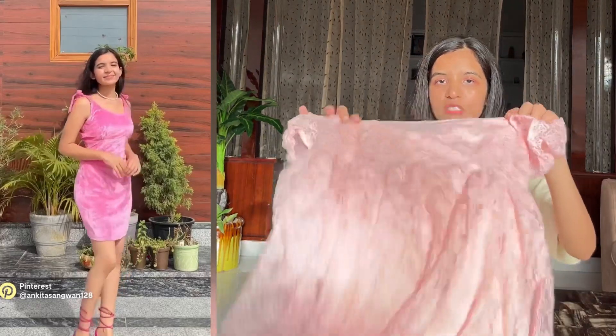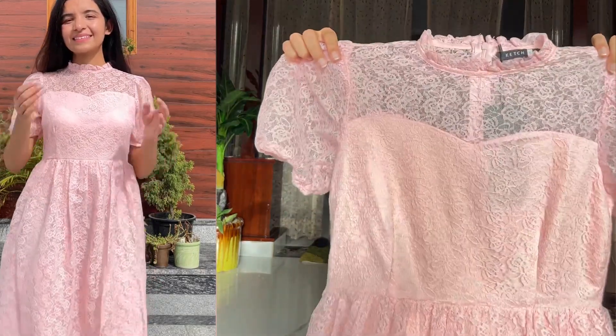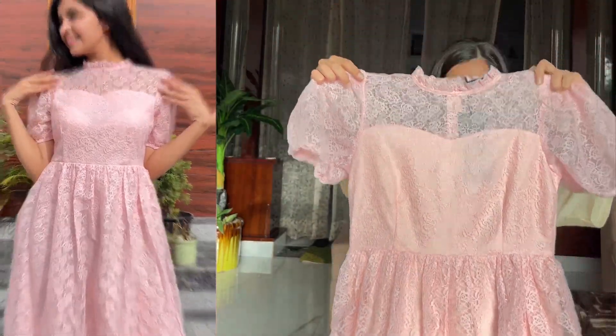The next dress I've got is from Catch, size S. This also fits me quite okay — the fit could be a little better but it's not that bad. It looks quite pretty; the lace of this dress looks super amazing. It's a little loose on me but the overall look is super amazing, so if you're someone who loves lace dresses, this dress is for you.